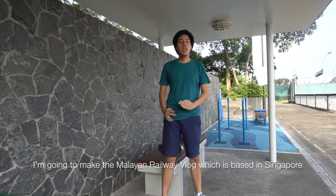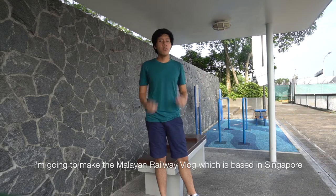Welcome back to TravelsR98's Malayan Railway Vlog. Starting today, I'm going to make the Malayan Railway Vlog, which is based in Singapore.